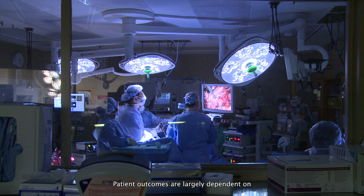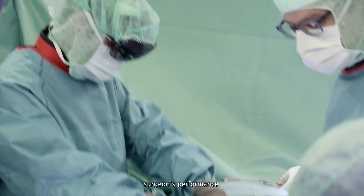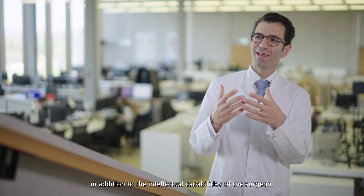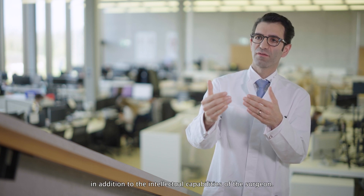Patient outcomes are largely dependent on surgeon's performance. And surgeon's performance, on the other hand, is dependent on his or her experience, but also intellectual capabilities. And now comes in artificial intelligence as the addition to the intellectual capabilities of the surgeon.